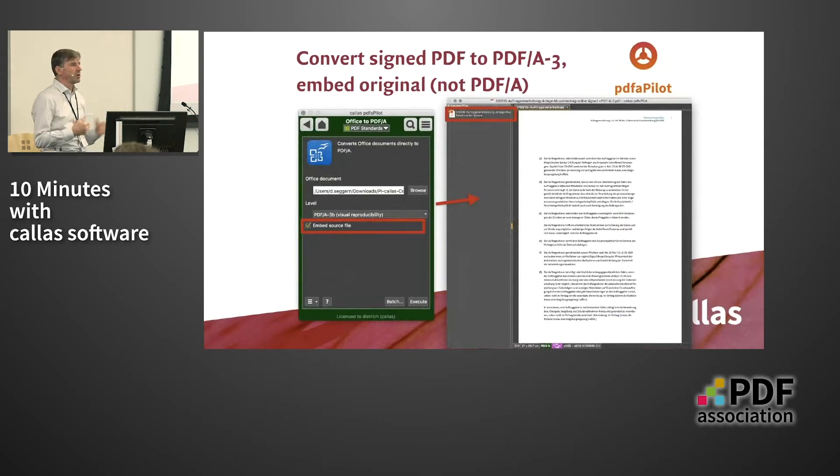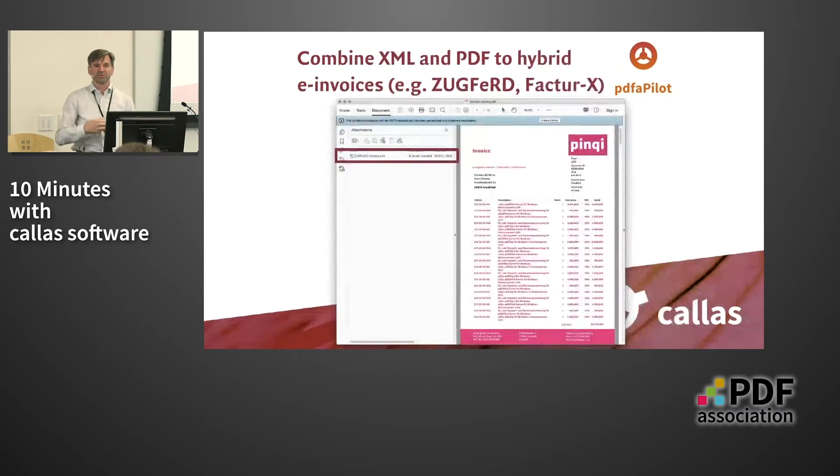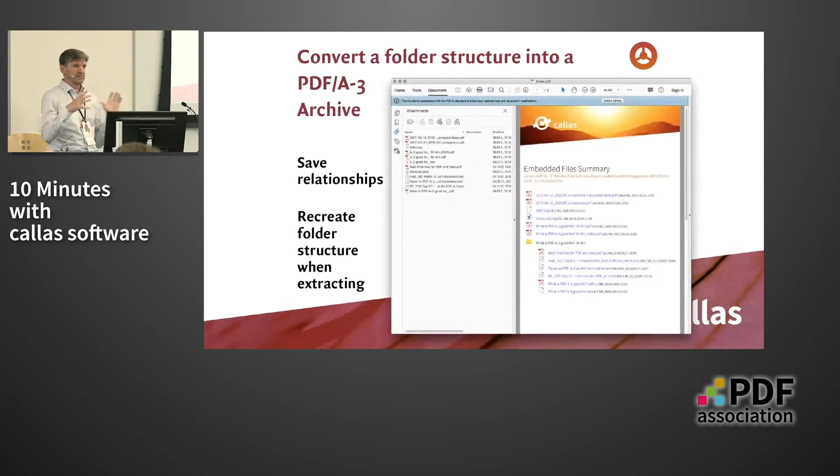Assume you have a folder structure like in a ZIP container with several levels of folders. You can embed them into a PDF file in a way that preserves the folder structure, and then with a single mouse click extract all the files and thereby reconstruct the original folder structure. This works very much like a better ZIP container, because PDF usually compresses everything you embed into it using the same algorithms as ZIP.